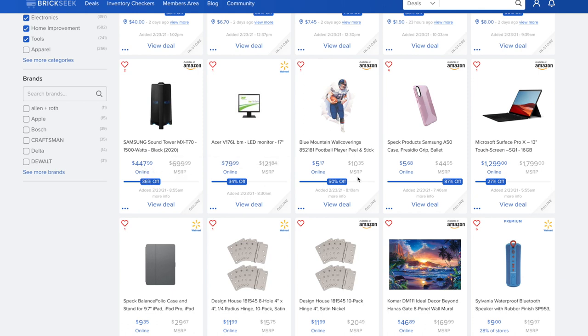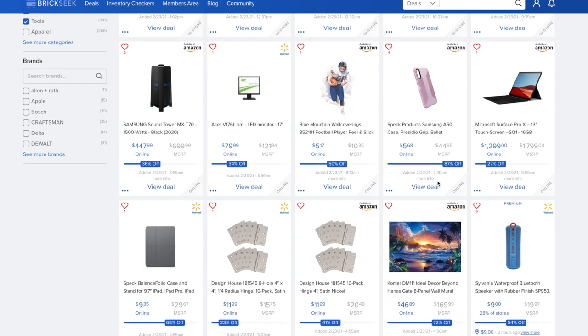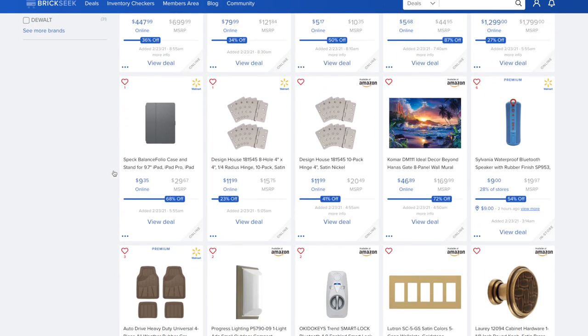Let me know what deals you find intriguing or took advantage of in the comments. The Microsoft Surface Pro X 13-inch touchscreen is dropping $500, so 27% off. A spec balance folio case is $9.35 versus $29.67. The Komar décor Beyond Hands Gate 8-panel wall mural is $46.89 versus $169.99 — you can get an eight-panel wall mural, which is pretty interesting.